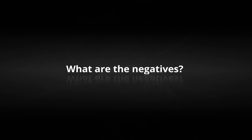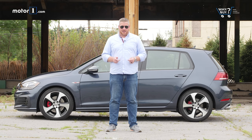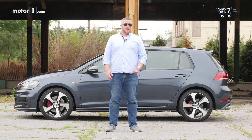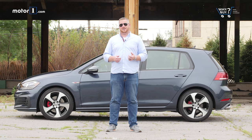What are the negatives? Grabbing a well-equipped Golf GTI means spending a fair amount of money. If you want blind-spot monitoring and xenon headlights, you'll need the $31,000 GTI SE. And if you want adaptive cruise control and other goodies like that, you'll have to pony up almost $36,000 for the GTI Autobahn. Meanwhile, our $26,000 GTI S doesn't even have push-button start.